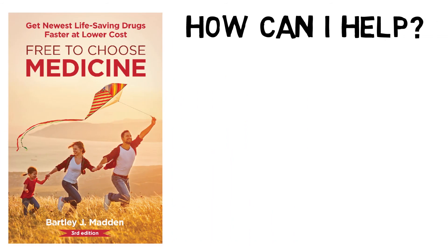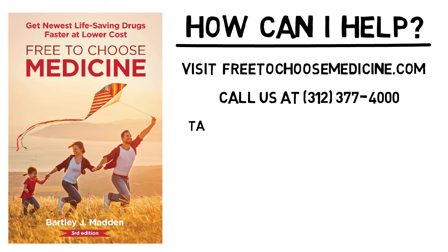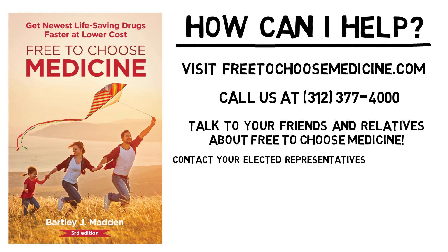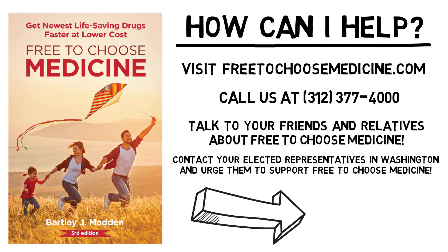What can you do to get the newest life-saving drugs faster and at a lower cost? First, learn more about Free-to-Choose Medicine by visiting FreeToChooseMedicine.com or calling the Heartland Institute at 312-377-4000 and asking for a free information package. Second, talk to your friends and relatives about this revolutionary new idea and invite them to learn more about it too. Third, contact your elected representatives in Washington and urge them to support Free-to-Choose Medicine. Do it today!